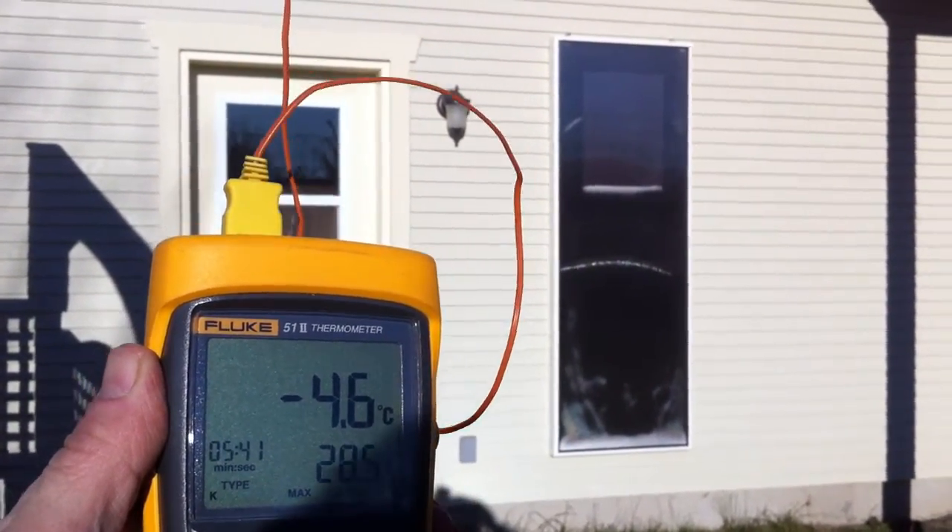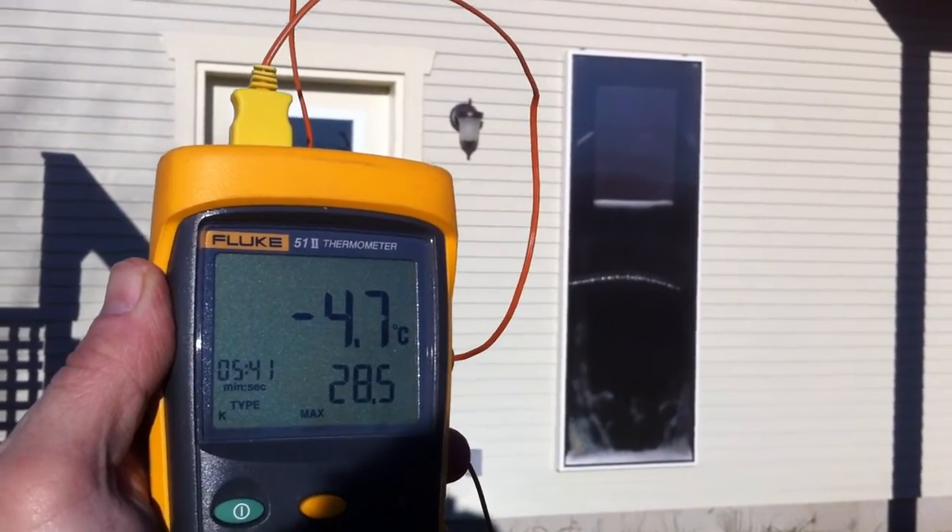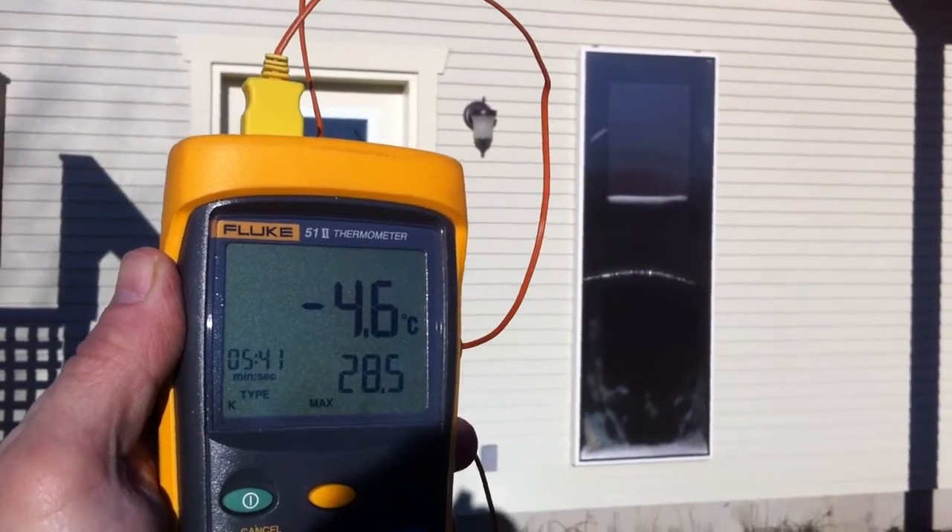That's pretty nice. Perfect for pushing warm, free warm air into our garage or into our basement.